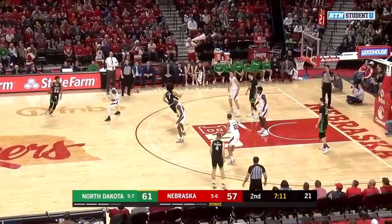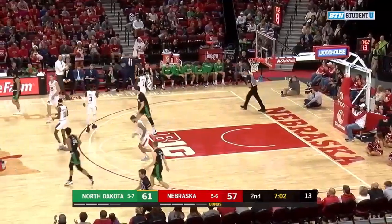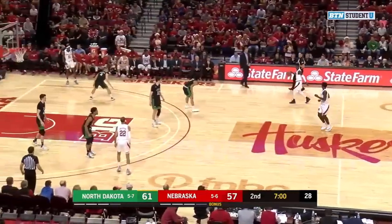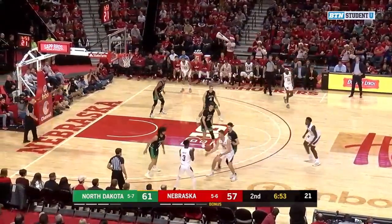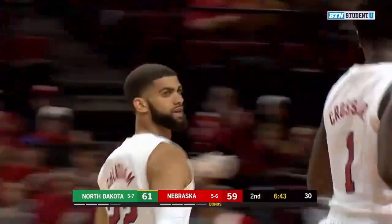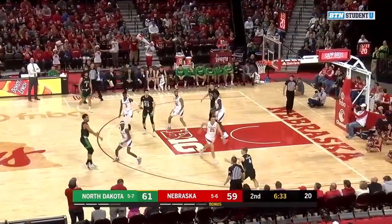Looks like the Huskers are going zone — they're in a 2-3 right now. See if it disrupts North Dakota's offensive flow at all. And Walter throws this basketball away. Looks like it did. Turnover for the Fighting Hawks. This is an opportunity for Nebraska. Every possession from here on out, Dustin, is very important for the Huskers if they want to make a comeback. And just as important for North Dakota — they have to value the ball, take the time down on the shot clock. And Cheatham gets it to fall off the backboard for two. Back to a two-point game, and the Husker crowd now getting into it.